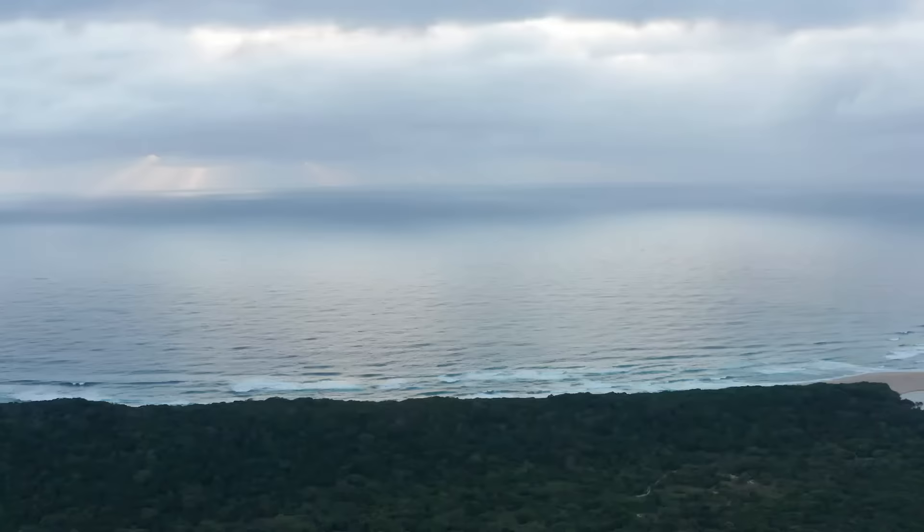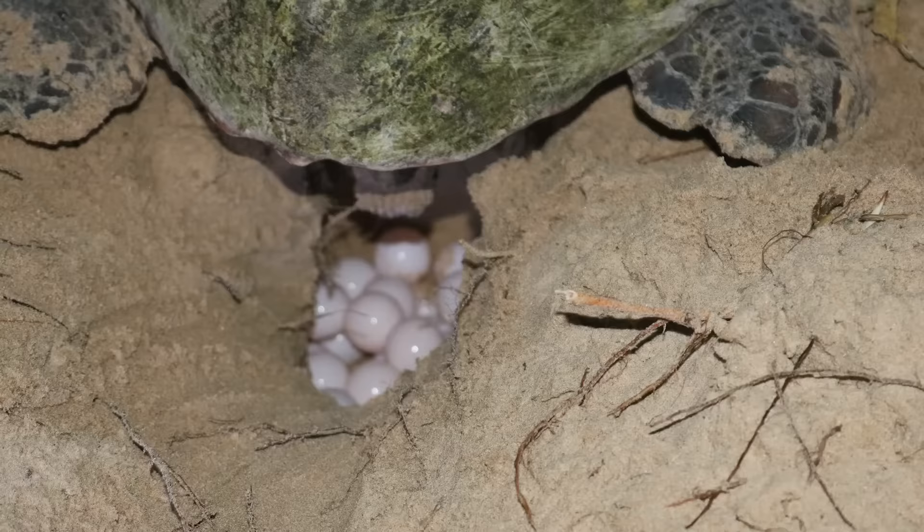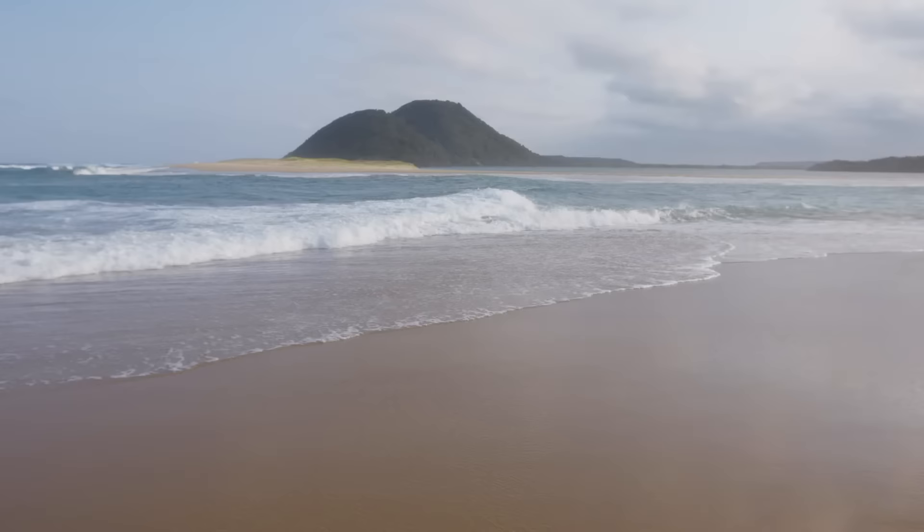During November through to March, we're blessed to have the loggerhead and leatherback turtles laying eggs on our beaches. Then later, from January through to March, there are little turtles making their way back to the ocean.